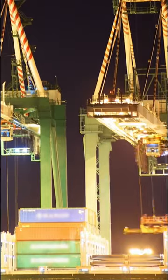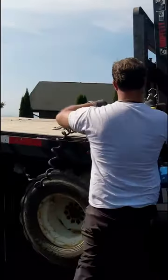Moving over 70% of all freight, truck drivers are truly the lifeblood of our country.